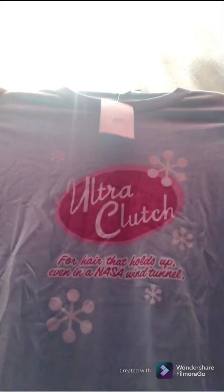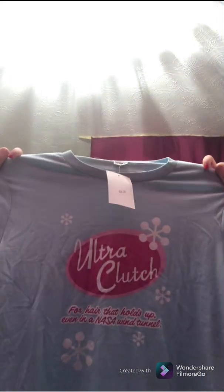And finally the last thing I got from Hairspray was this ultra clutch t-shirt. I love the colour of it — it's like a nice baby blue — and it says ultra clutch on it. So yeah, that's what I got from Hairspray.